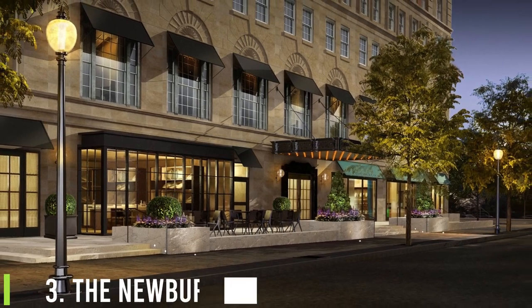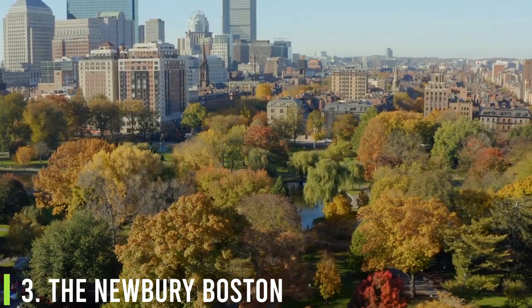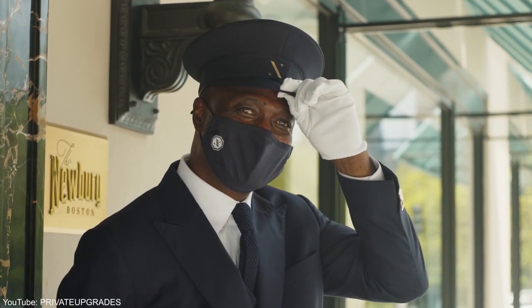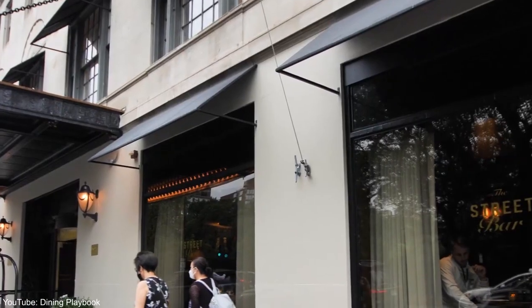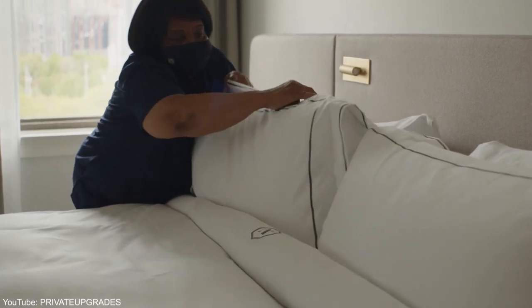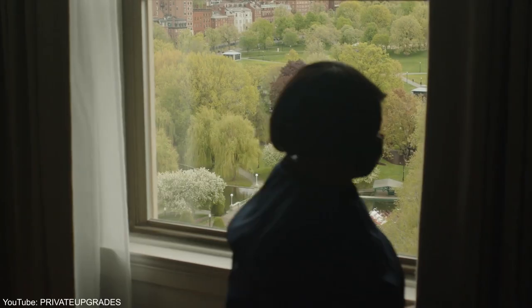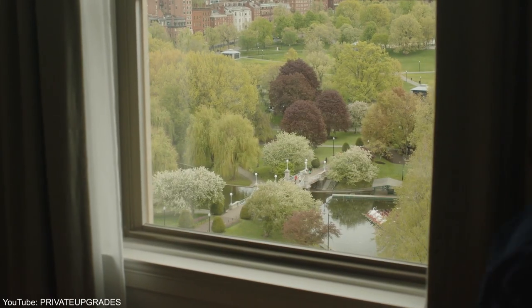Number three, The Newbury Boston. Situated on one of Boston's most picturesque corners, the Newbury Boston opened in May 2021 after a two-year renovation. Its 286 rooms include a whopping 90 suites, some with wood-burning fireplaces — birch logs provided — and views of the downtown skyline across the park.